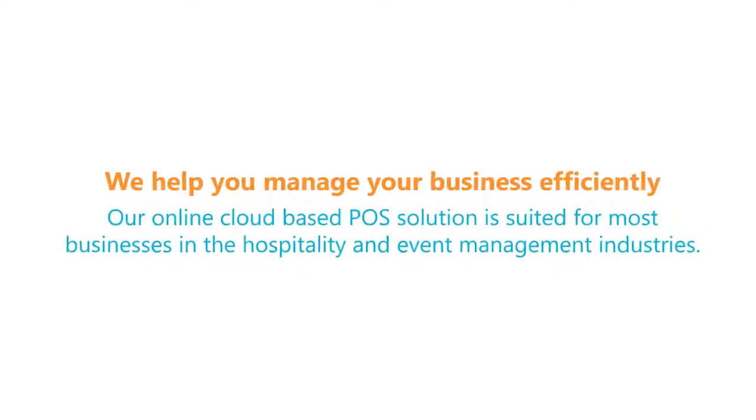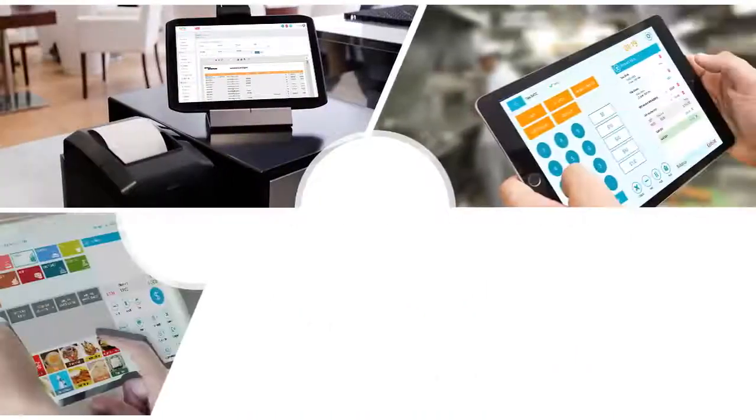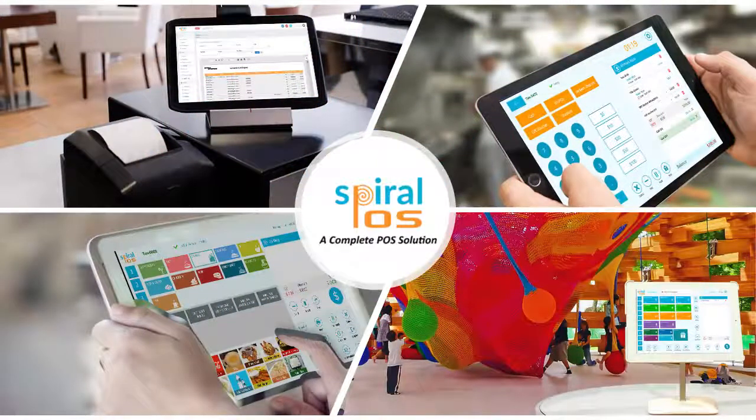We help you manage your business efficiently. Spiral POS — the complete POS solution.